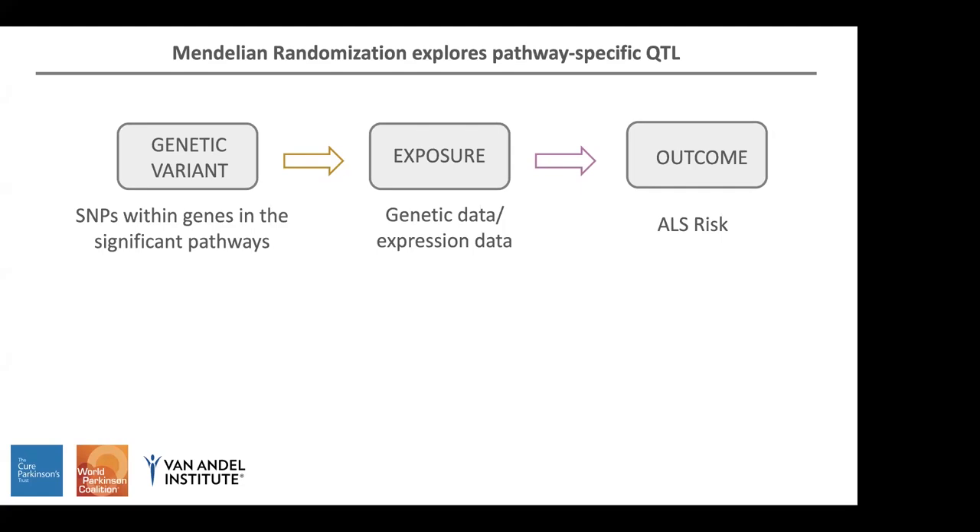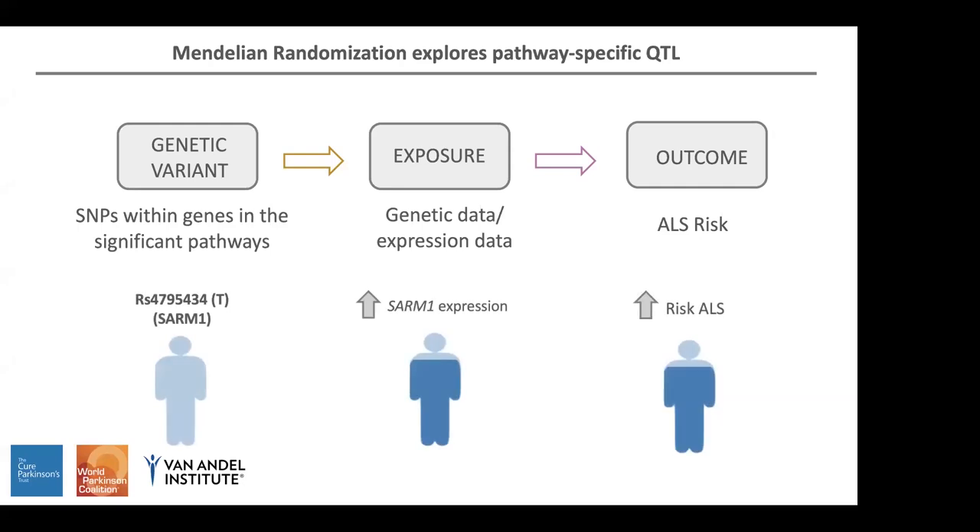We applied Mendelian randomization to explore pathway-specific quantitative trait loci, like expression quantitative trait loci. In a simplified way, we used the SNPs in the significant pathways and looked for variants that have eQTLs — that change the expression of genes — and measured if these changes in gene expression are related with the outcome of ALS risk. For example, if you carry the T allele in the gene SAM1, you will have higher expression of SAM1, and higher expression of that gene is associated with higher risk of disease.